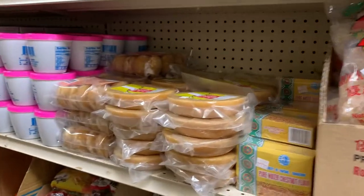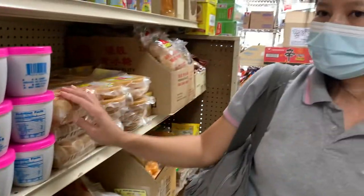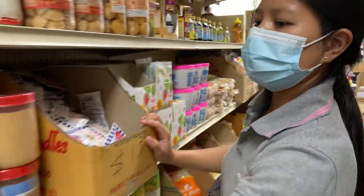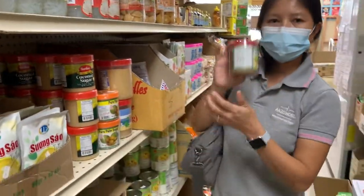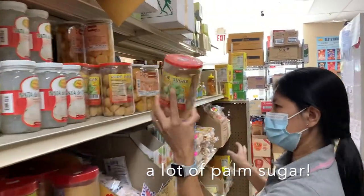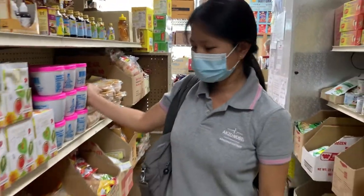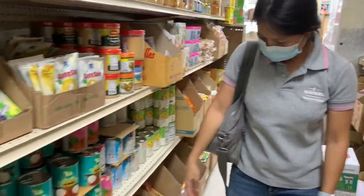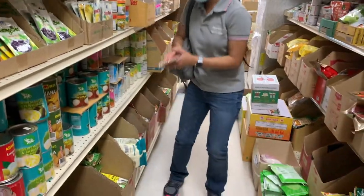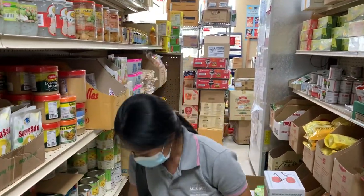Palm sugar — many types of palm sugar here. Also flower, goji flower for frying food.